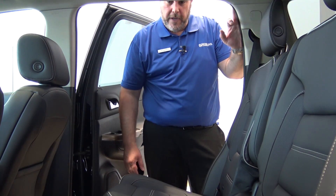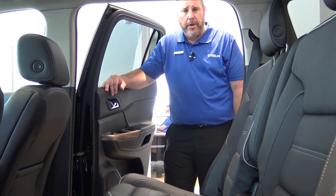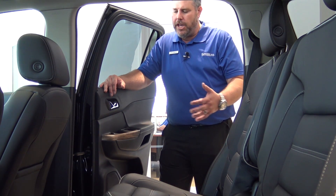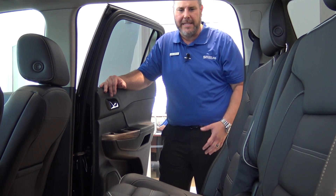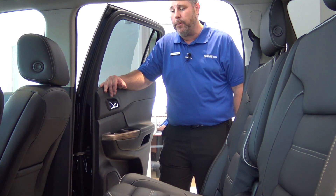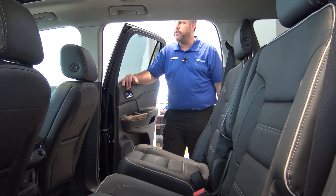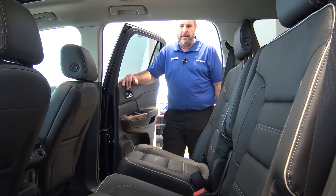One of the other new features in the 2017 GMC Acadia is a rear seat reminder. Anytime you are in the vehicle and you open the rear doors — whether the vehicle is shut off or running — when you shut the vehicle off, a reminder is going to come up on the dashboard to let you know to check the rear seat. That's a nice new safety feature.